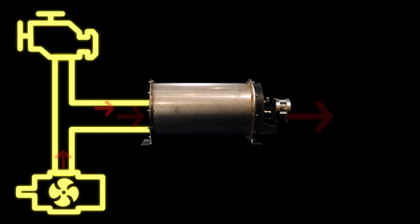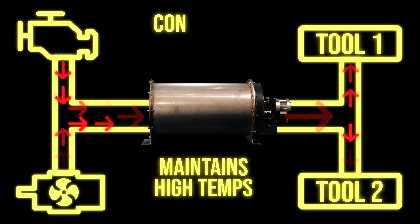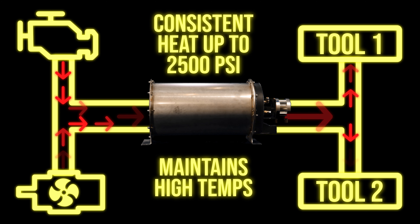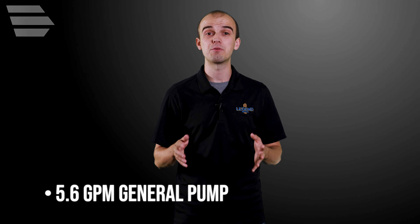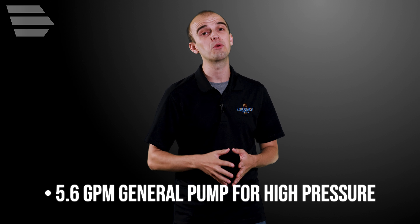This exclusive, efficient design gives the Everest 870 HP the capability to maintain high temperatures when cleaning with two tools, plus consistent hot water at 2500 psi. The 5.6 gallon per minute general pump drives a high-pressure last-step chemical injection system.